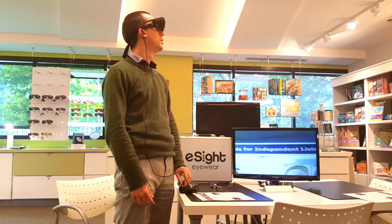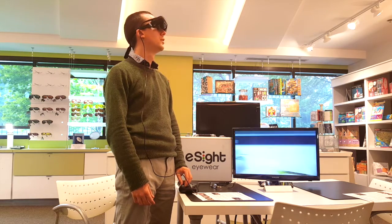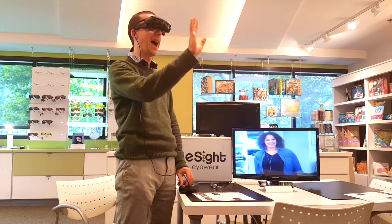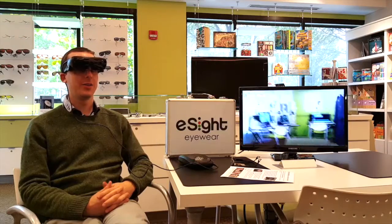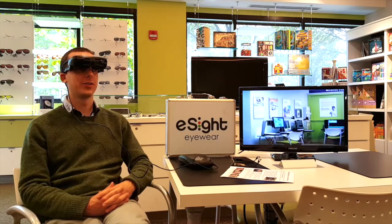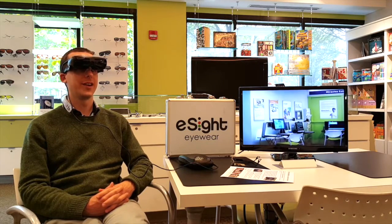The Chicago Lighthouse Assistive Technology Center presents a video demonstration of the eSight electronic glasses from eSight Eyewear. Hello, this is Luke Scriven, Assistive Technology Specialist here at the Chicago Lighthouse, and you might be wondering what I'm wearing on my head today.